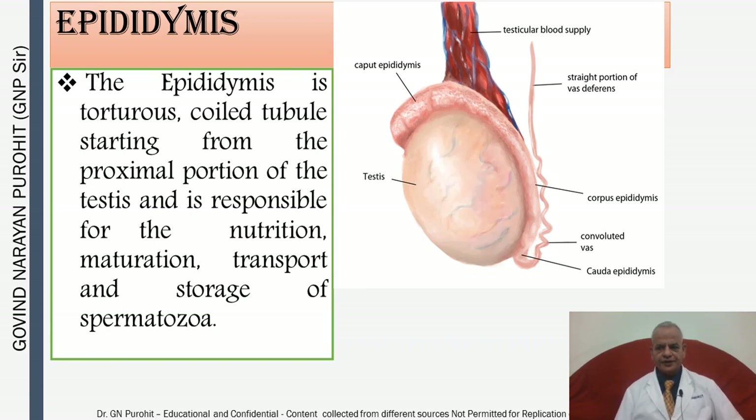The first duct attached to the testes is the epididymis, the most important duct. The epididymis is a tortuous coiled tubule starting from the proximal portion of the testes and attaching to the ductus deferens or vas deferens. It is responsible for the nutrition, maturation, transport, and storage of spermatozoa.